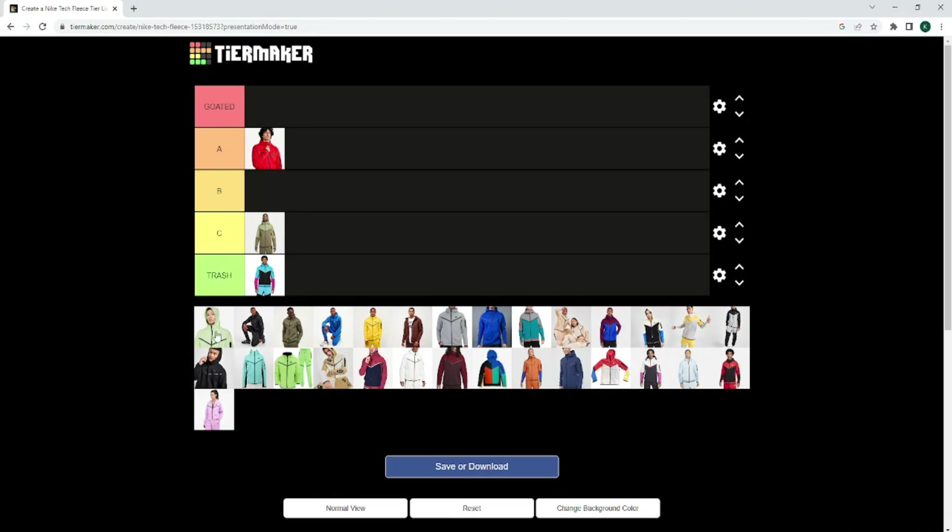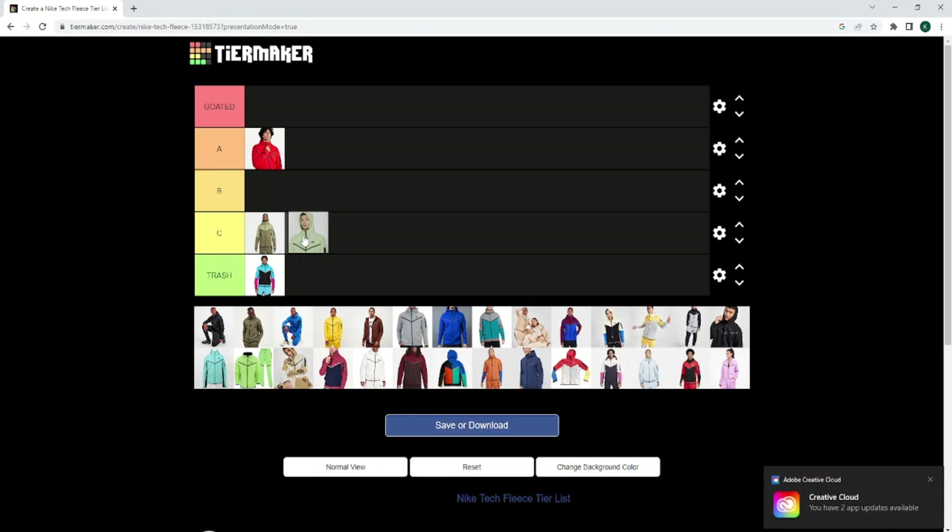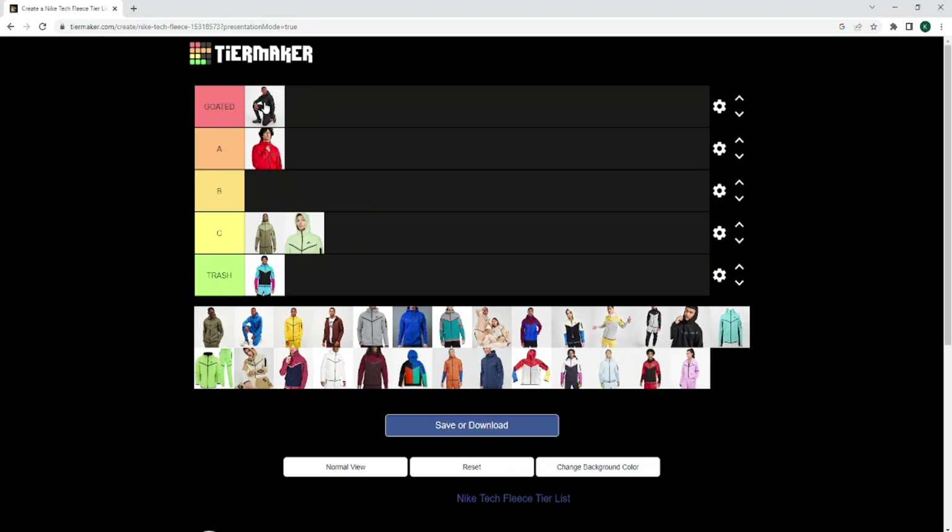Now we've got the lime green. If it was a different sort of green I would have rocked with it, but no — I want to say C tier. And now we've got the black. Where do you think the black's going to go? Obviously you already know — it's going to go Goated. I'll probably say the black Nike Tech Fleece is probably one of the best Nike Tech Fleece colourways of all time. Don't even argue with that — it's probably better than the grey as well.